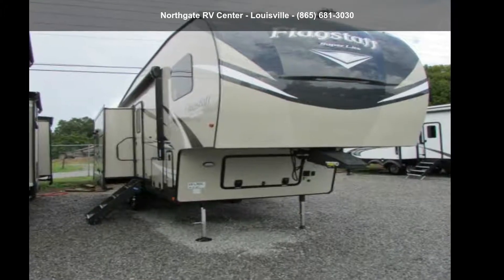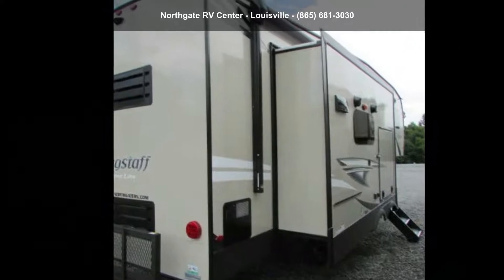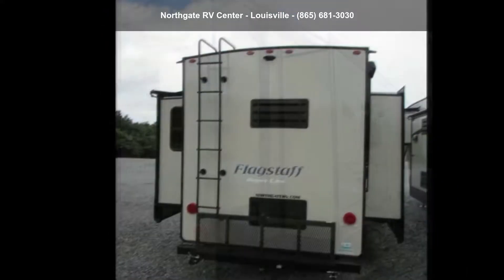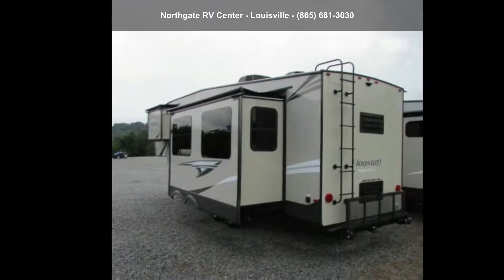Start planning your next trip in this Forest River 2021 Flagstaff Superlite 528RWS. If you are looking for a fifth-wheel RV with the perfect blend of convenience, comfort and enjoyment, look no further.